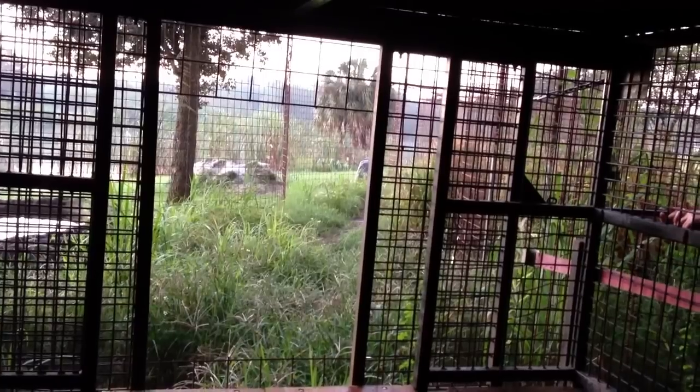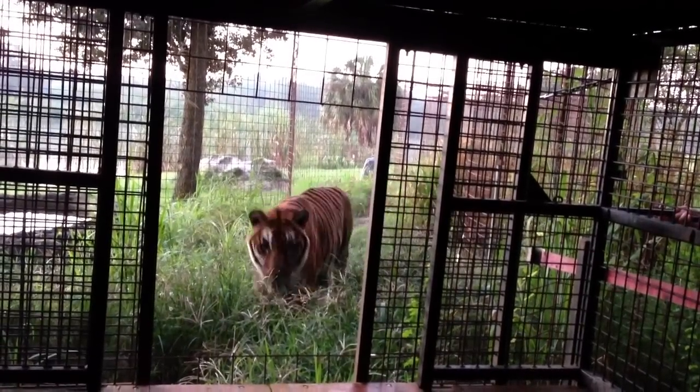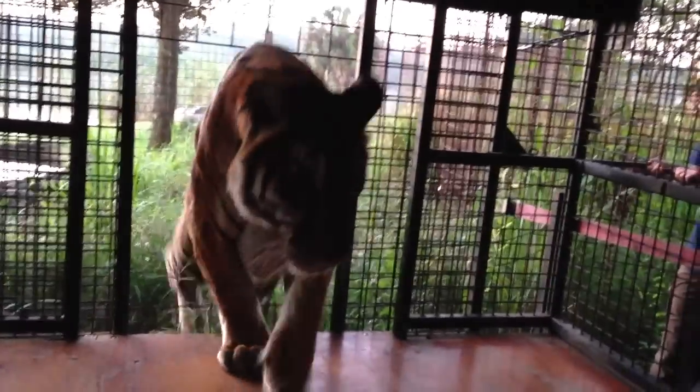Come on, handsome. Load up. Good boy. That was exciting. You're such a good boy.